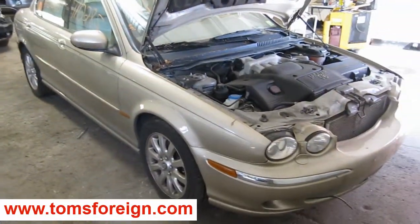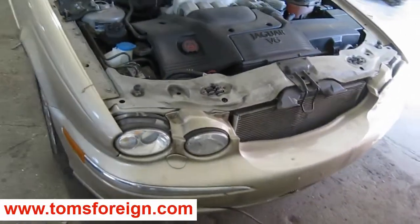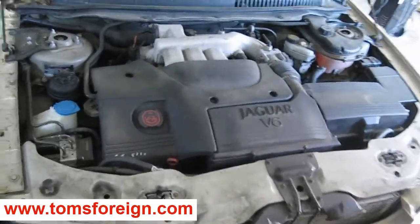Hello and welcome to Tom's Foreign Auto Parts video portion of our inventory. Here we have a 2002 Jaguar X-Type.